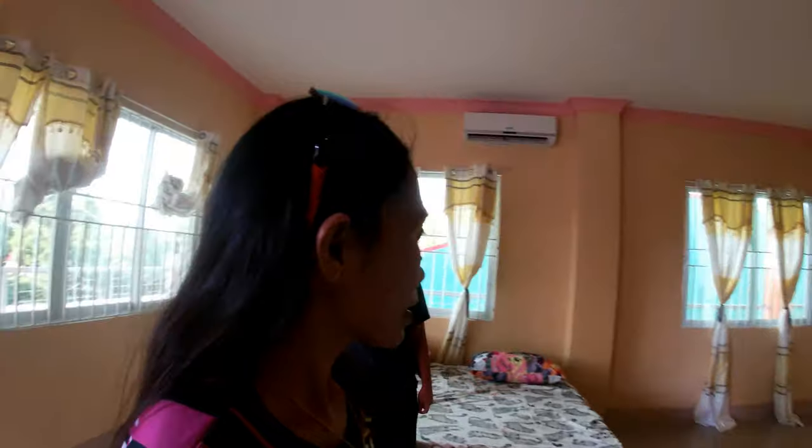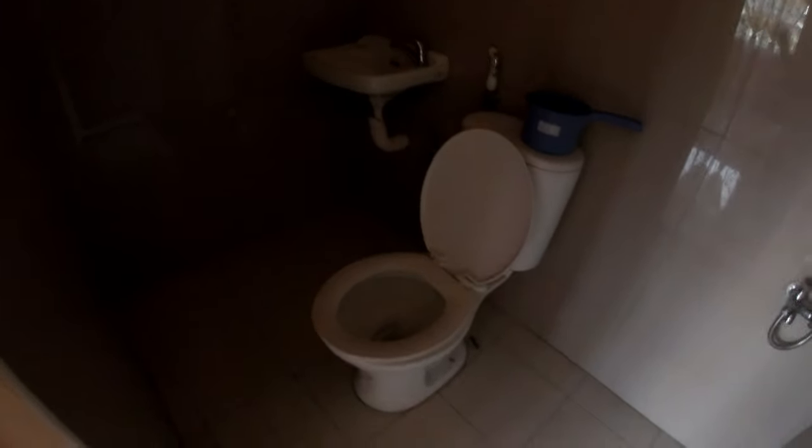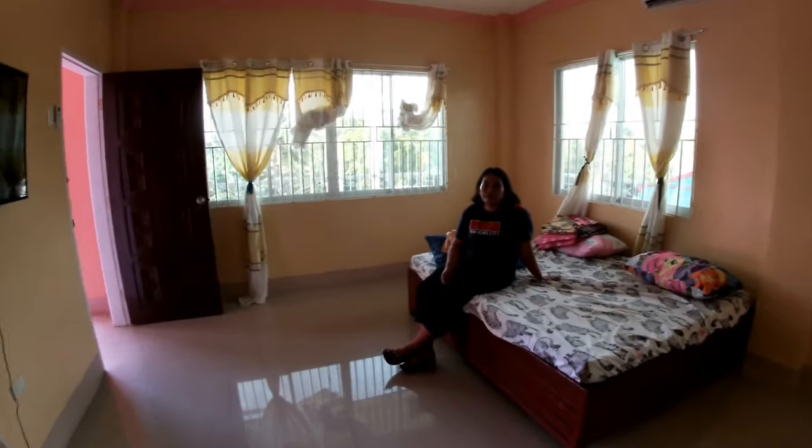The lights are very nice. This is the aircon room — it comes with a TV and a split-type aircon. And this is the bathroom. So how much is this one? 30,000 per month.